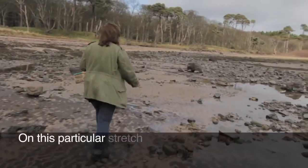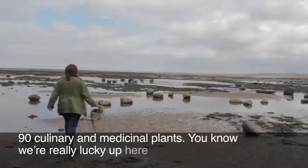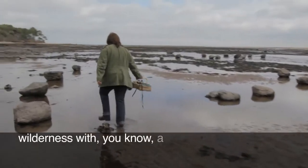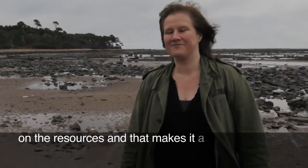On this particular stretch of coastline, within an hour's circular walk I would expect to find between 80 and 90 culinary and medicinal plants. We're really lucky up here — we've got this wilderness with a population that's still manageable and we don't have the same pressure on the resources, and that makes it a real treat.